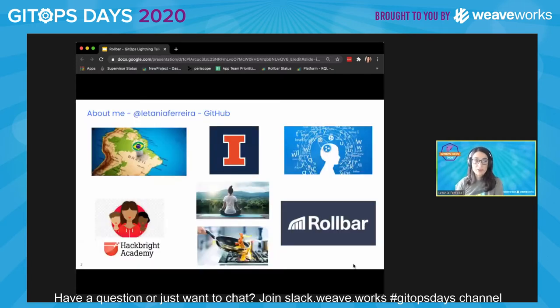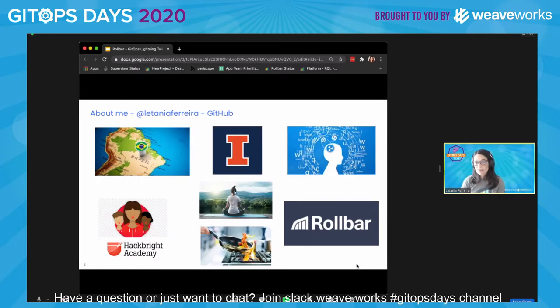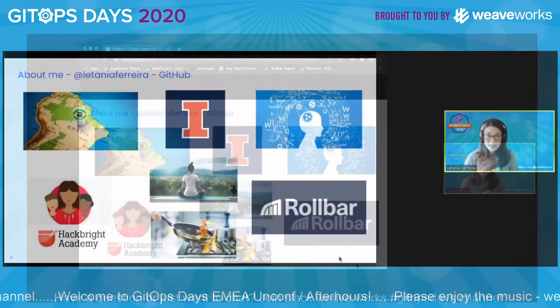A little bit about me: I'm born and raised in Brazil. I first left Brazil to go to the University of Illinois, where I got my PhD in linguistics, and I got exposed to my first scripts and bits of coding doing data analysis for my research. After many happy years in academia, I made an organic transition into software engineering, passing by Hackbright Academy, which is an engineering school for women. I'm a software engineer at Robar and I've been there for two years now. In my free time, I like to do yoga and to cook. But now back to progressive deployments.